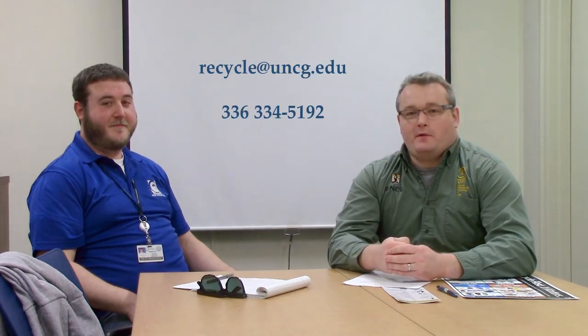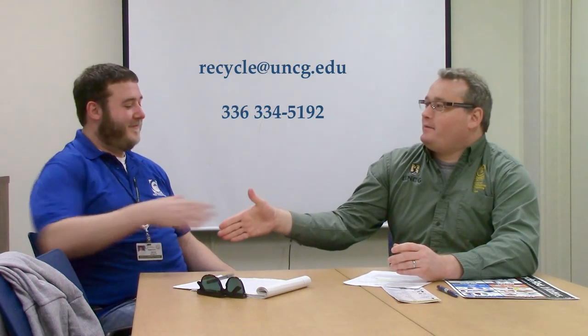I appreciate everyone's time, and appreciate Alex's time for coming out to visit us. And just remember: when in doubt, call and find out. Thank you, Alex. Thank you.